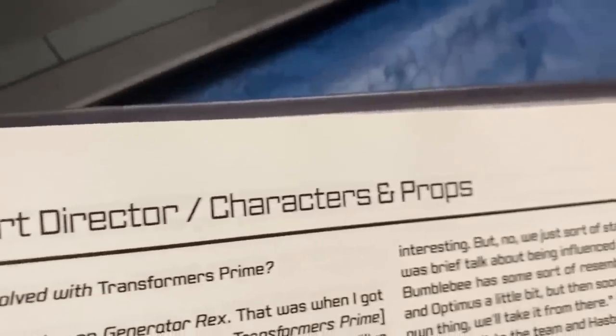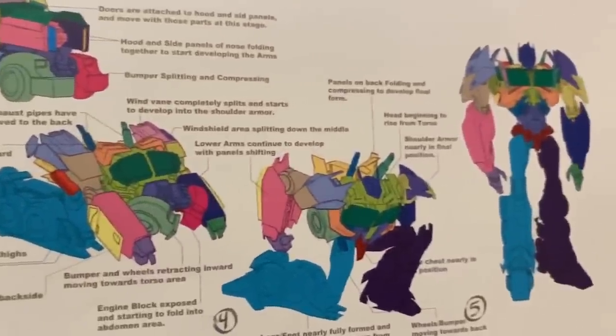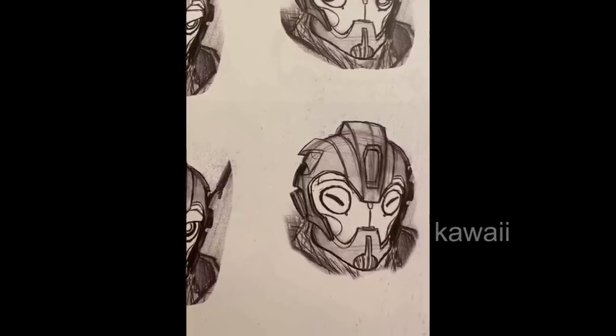Jose Lopez, art director for characters and props, claims that when it was decided that it would be CG, he said, let's make it crazy, let's make it as intricate as it possibly can be compared to animated and other incarnations of Transformers. And hey, the art did end up being good enough for its own book, didn't it?